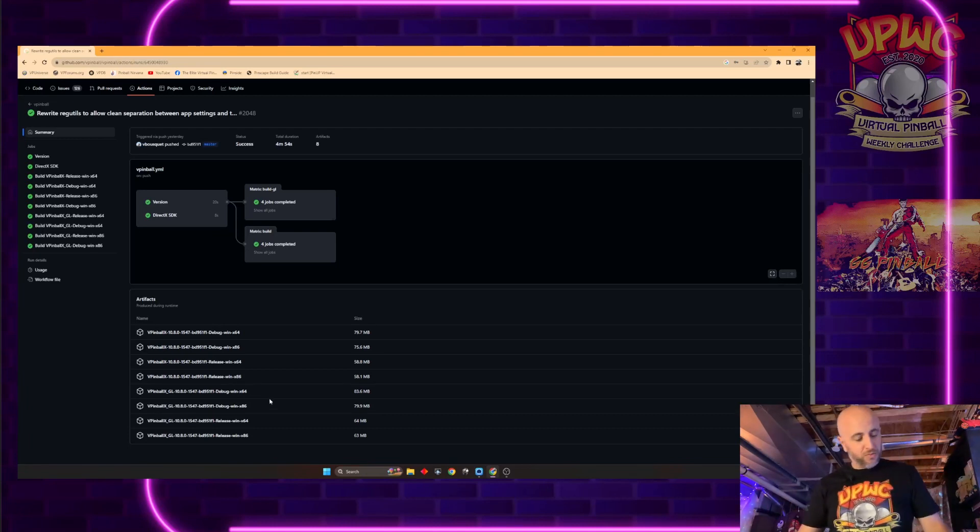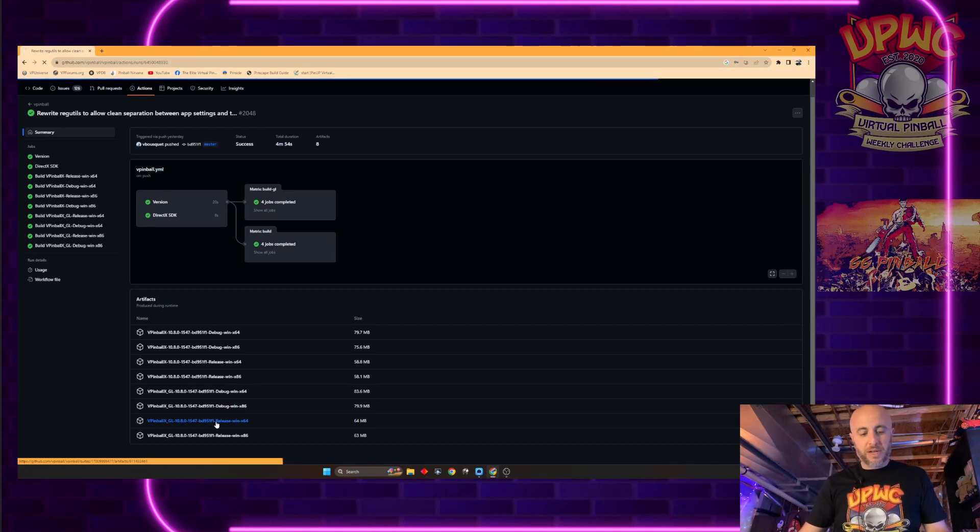So for this video, we're going to download the release GL64. You'll see there's debug and release — we want release GL64. This is version 10.8.0, build number 1547. So we're going to download that.